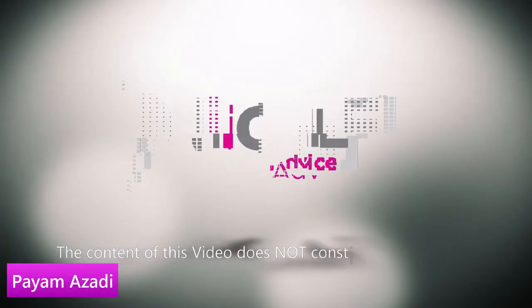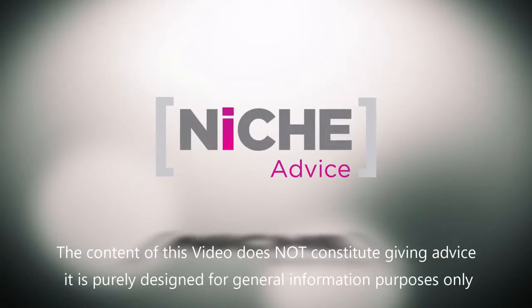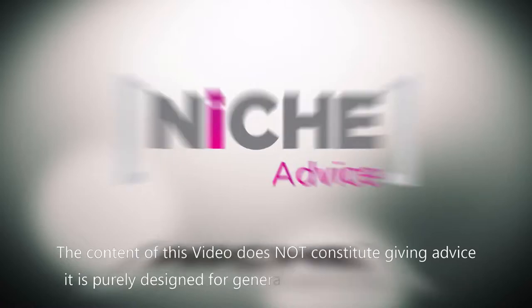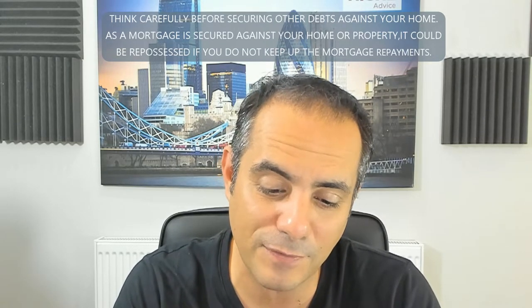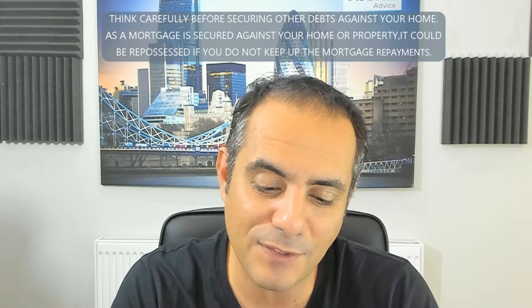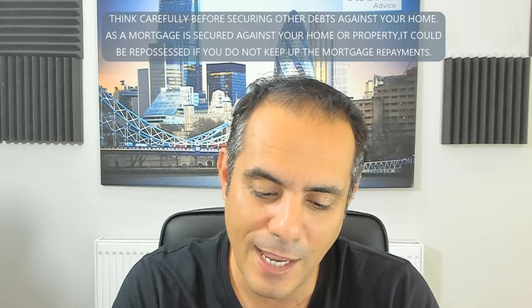Mortgage question number three, from the comments under my right-to-buy video. This one is from TechK9: once I successfully purchase my council property, can I give it straight away on rent? I get this question quite a lot, especially under the right-to-buy videos.